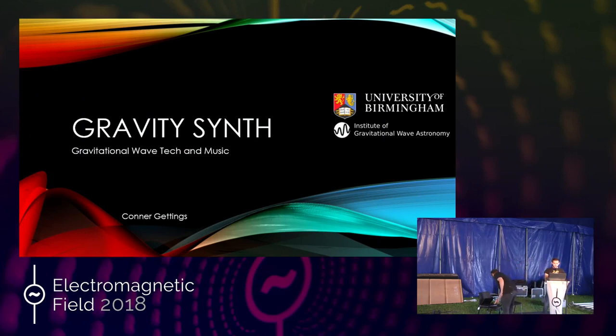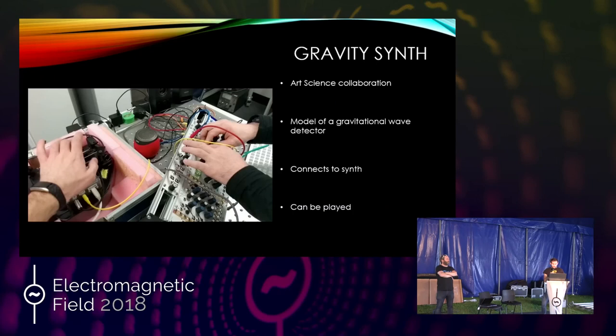Hi everyone. So just like Leon said, I'm Connor Gettins. I'm a PhD student at the University of Birmingham working on gravity, and I'm going to introduce the science behind the gravity synth. It started as a collaboration between our research group in Birmingham and Leon, and the idea was to use science to produce a synthesizer — more specifically using an interferometer to generate sound.